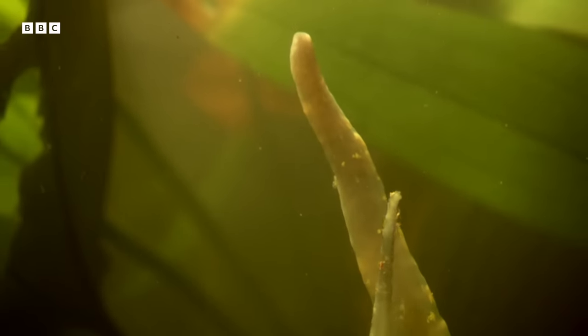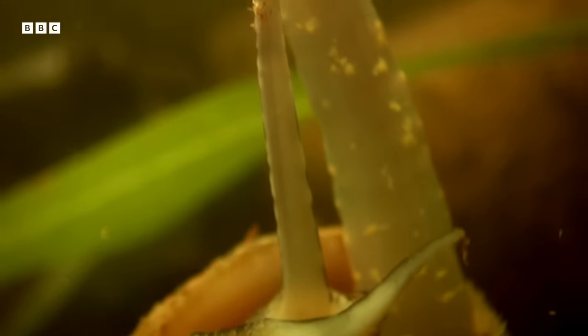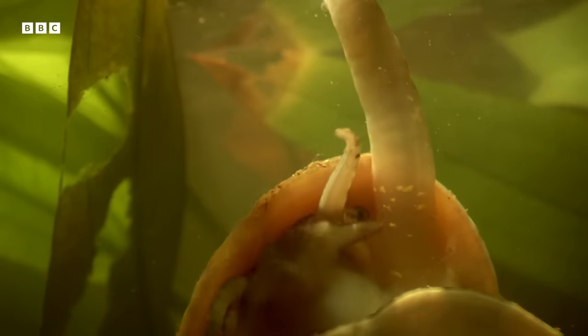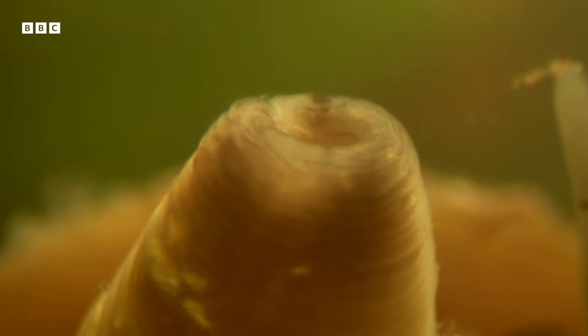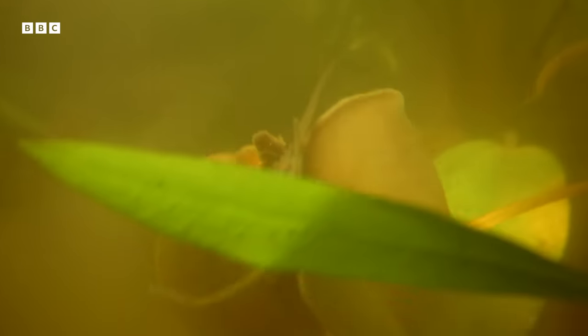Uniquely, apple snails possess a specially adapted telescopic appendage which can extend to eight centimetres — a snorkel. It's pumping air from the surface straight to a special lung. Now it has enough oxygen to return to what it does best: recycling dead matter.